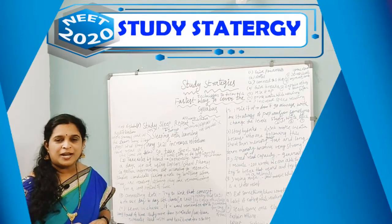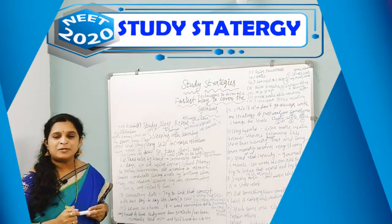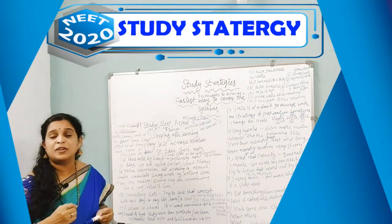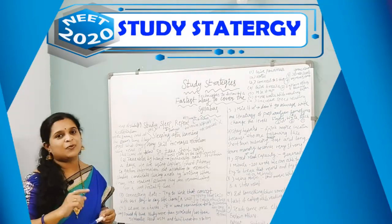Happy morning to everyone, welcome to my channel Biotech Info. Today we are going to know about the study strategies — the fastest way to cover the syllabus, and also the techniques while studying.